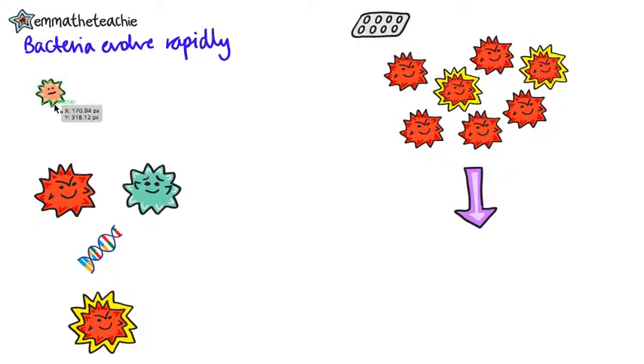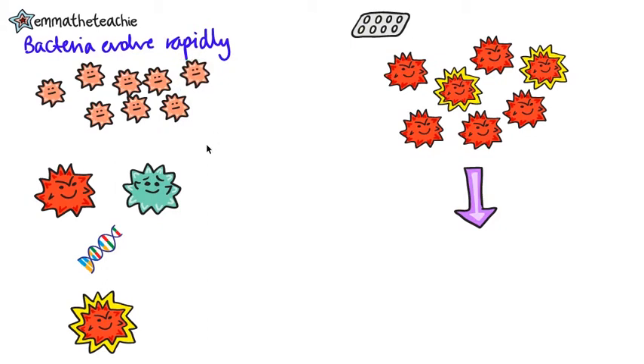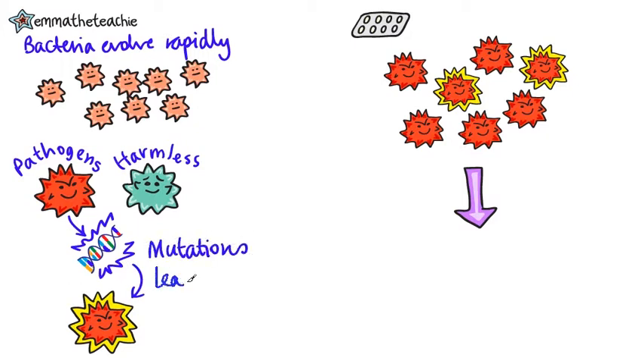Bacteria can evolve rapidly because they reproduce at such a fast rate. Some bacteria are pathogens, which means they cause disease, while others are harmless to humans. Mutations of pathogens can produce new strains of disease.